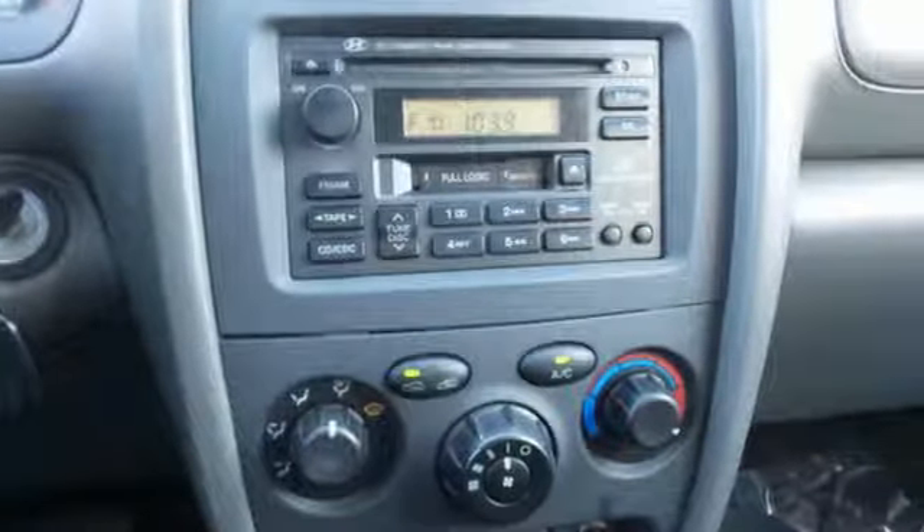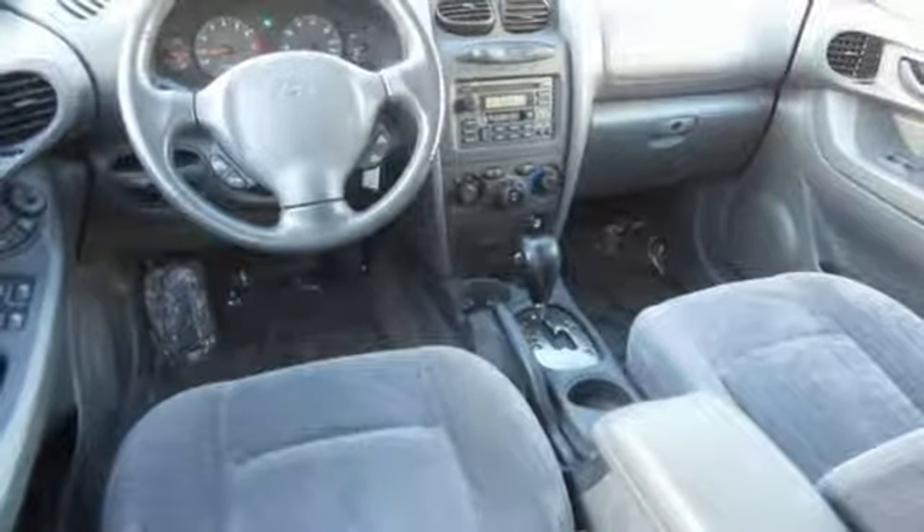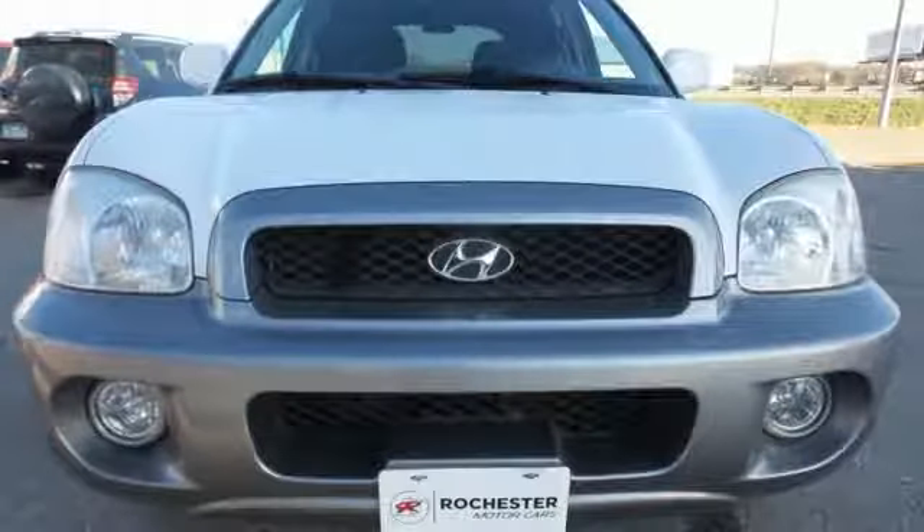The Santa Fe is always a safe buy with stellar crash test ratings and its rock solid build quality. Take it for a test drive today.